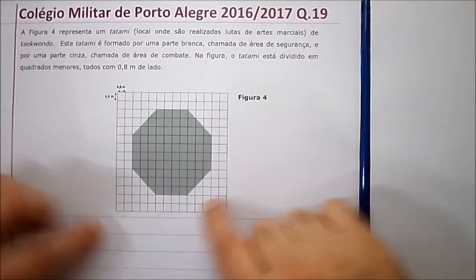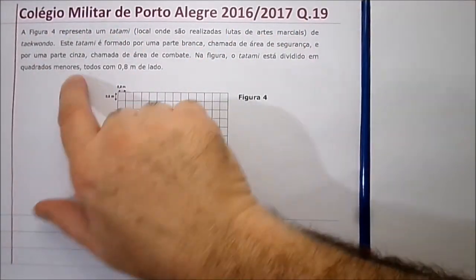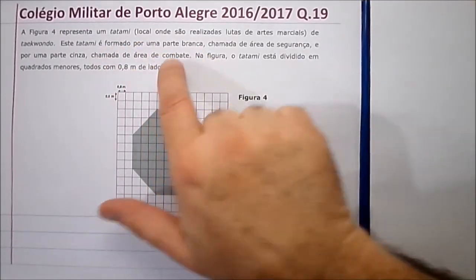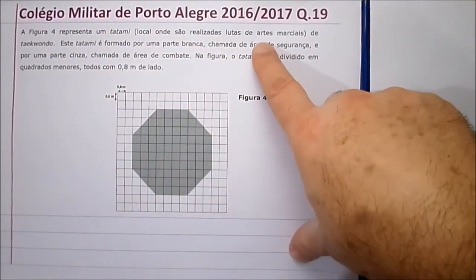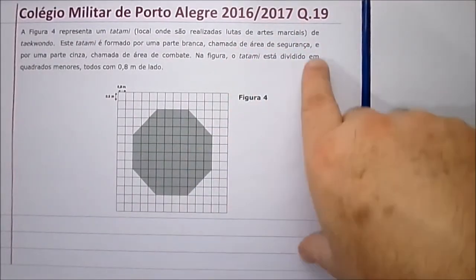A questão número 19 — sempre tem que cair uma questão disso, né? De malha quadriculada. Olha só, a figura número 4 representa um tatame, local onde são realizadas lutas de artes marciais. Igual o judô, karatê e tudo mais.